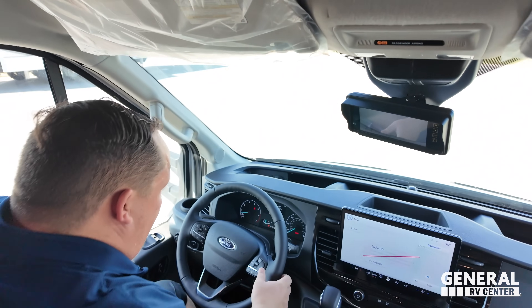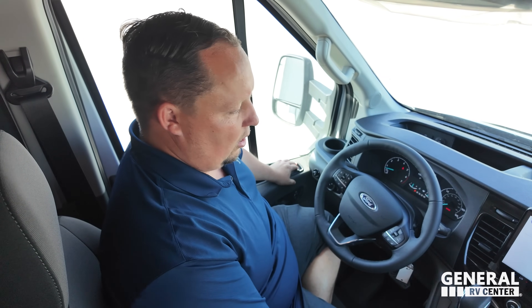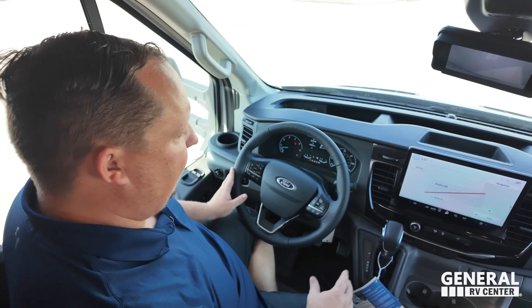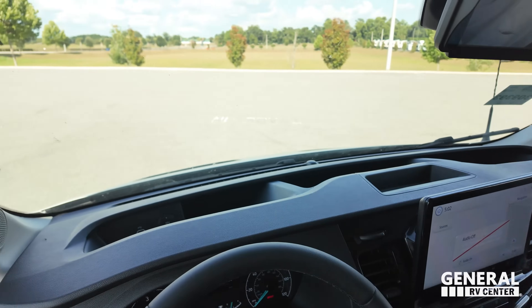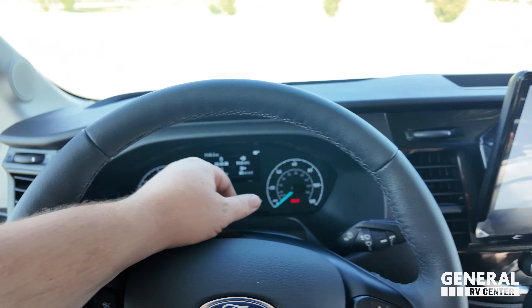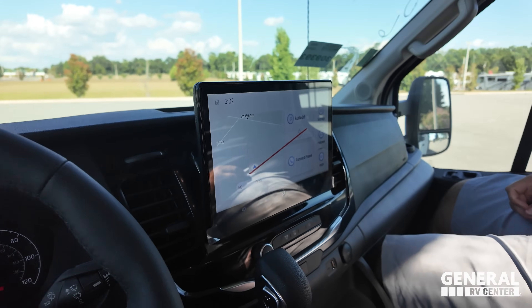We're in the Transit. You get 11 to 15 miles per gallon depending on conditions — right now it says 11 MPG since it's been sitting. Nice mirrors, adjustable this way. There's a cup holder here. You're sitting elevated but not too elevated, like the Ram ProMaster chassis. You get a nice steering wheel, digital dash, lane assist, and cameras. It has Apple CarPlay navigation and Android Auto — you can connect your phone.